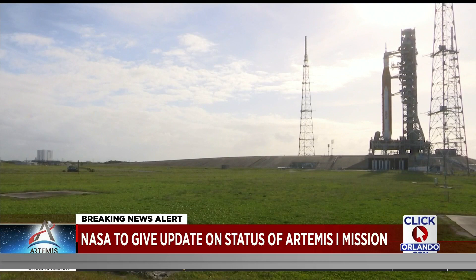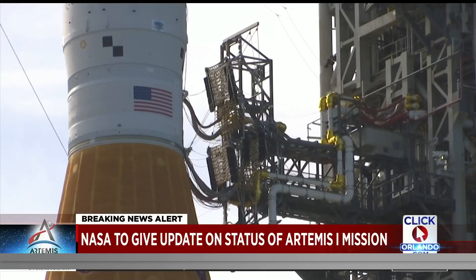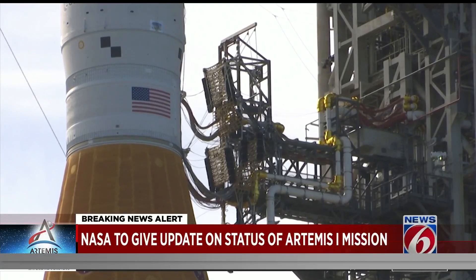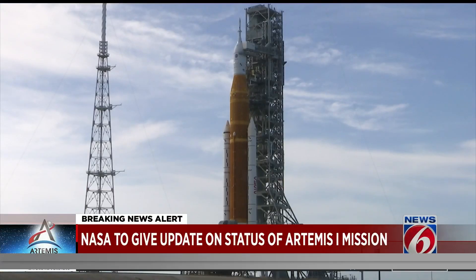Two things they discovered. One is an electrical connection on the rocket that receives signals up until launch time. They say they're trying to replace that electrical connection — not a big deal. There are two redundancies.